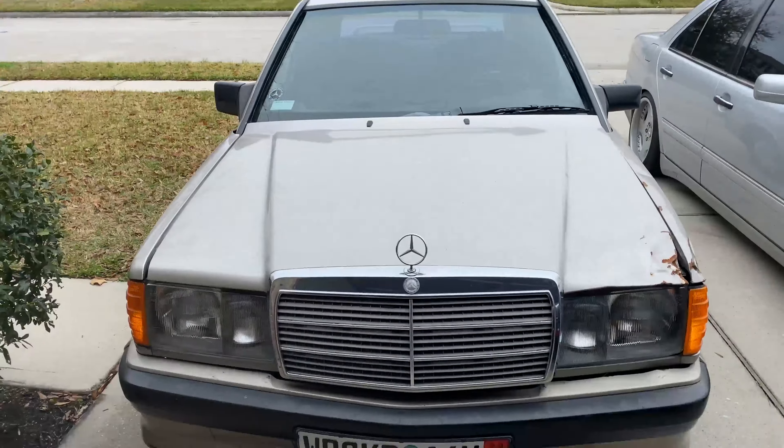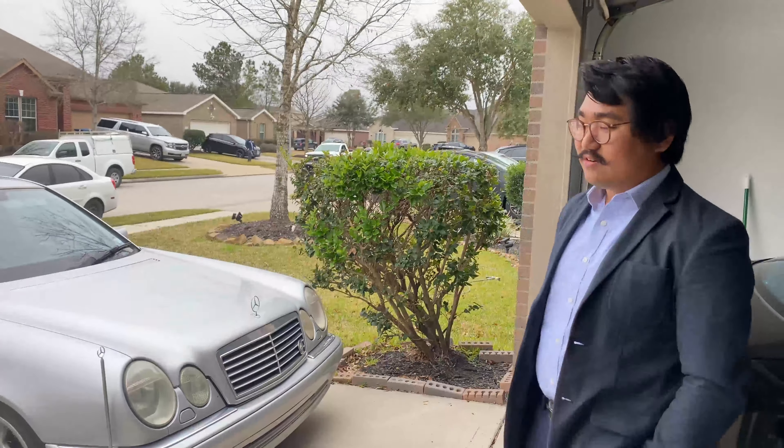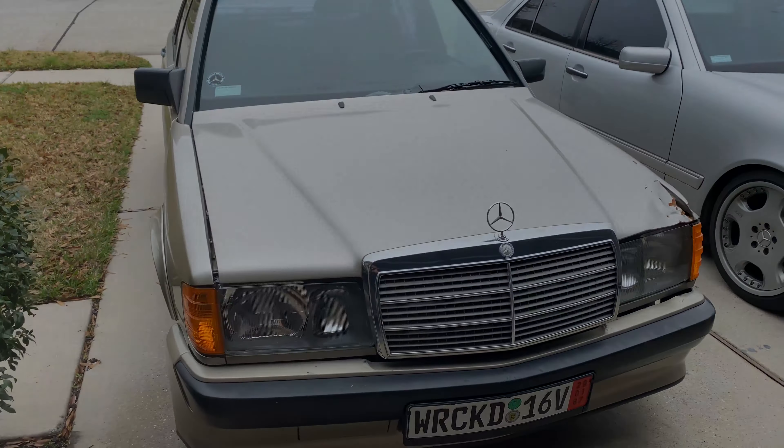This is my 1987 Mercedes-Benz 190E 2.3-16, and it is slightly wrecked.